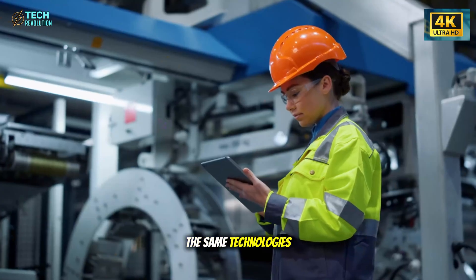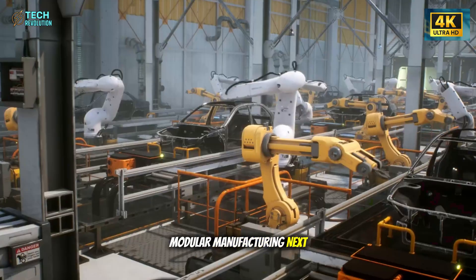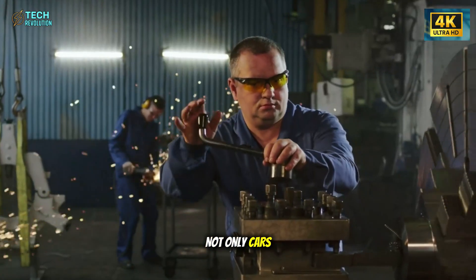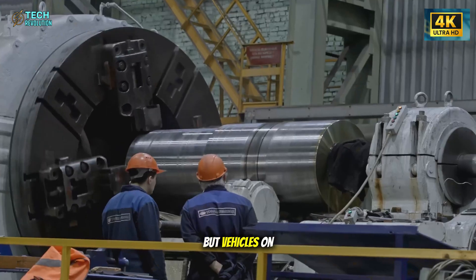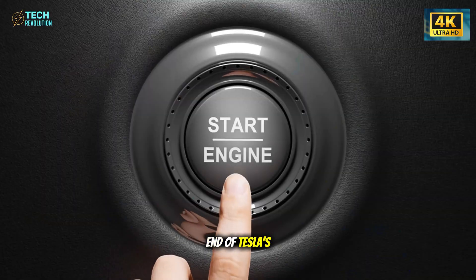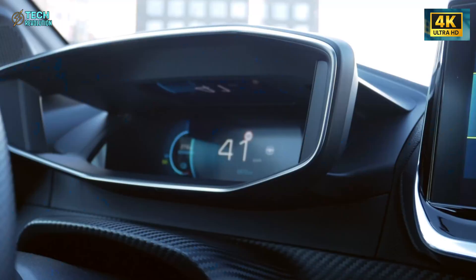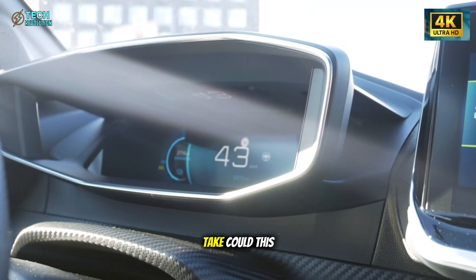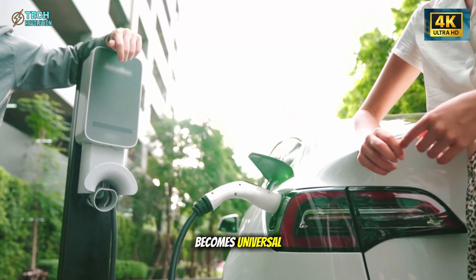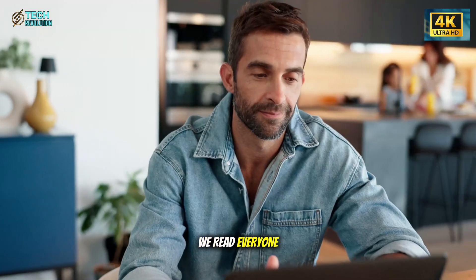The same technologies behind the Model 2—modular manufacturing, next-gen batteries, and smarter design—could soon power not only cars on Earth, but vehicles on the Moon and Mars. This isn't the end of Tesla's journey. It's the beginning of a new era. Could this be the moment electric mobility finally becomes universal? Share your thoughts in the comments—we read every one.